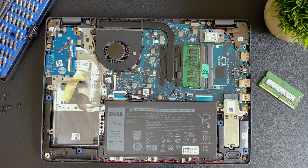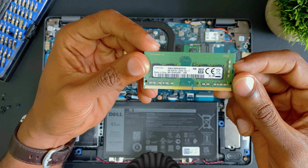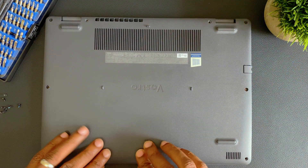Another thing that should be happening in the background is you pressing that like button. If you didn't do it, you can do that now. Thanks for that.